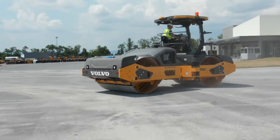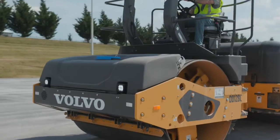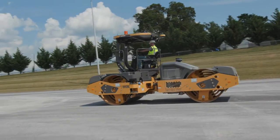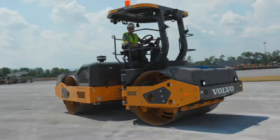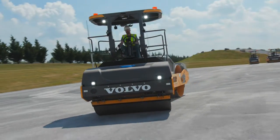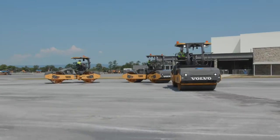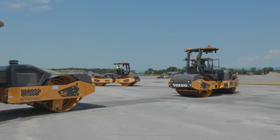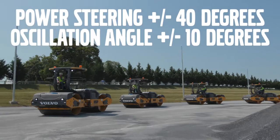When it comes to propulsion, Volvo compactors drive both drums using high-speed motors with mechanical gearboxes. Dual displacement motors enable compaction speeds up to 5.5 miles per hour and a travel range up to 7.8 miles per hour. With true center-pivot articulated steering, paving contractors get precise drum tracking plus frame oscillation for added stability. Volvo asphalt compactors feature industry-leading maneuverability with power steering of plus or minus 40 degrees and an oscillation angle of plus or minus 10 degrees.